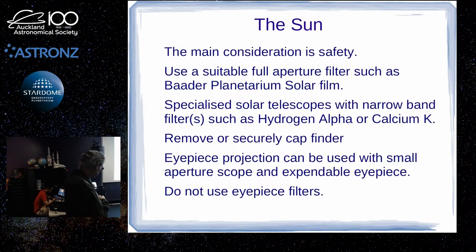If you've got a fairly small aperture scope, one option is eyepiece projection: you use a cheap expendable eyepiece — the eyepiece will get hot — with no filter. You want a fairly small aperture scope, maybe 80mm. It won't harm the objective, but it concentrates a lot of light where the eyepiece is. You hold up a piece of card and it will project the image of the sun onto the card. I did that successfully for the transit of Venus — you could see the shadow of Venus crossing the sun back in 2012.